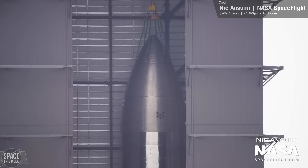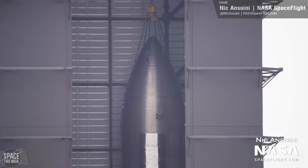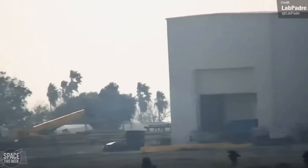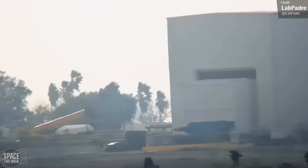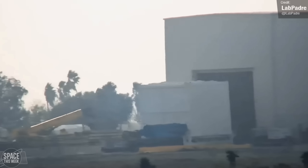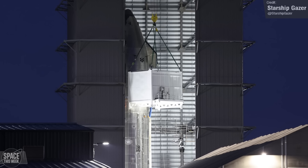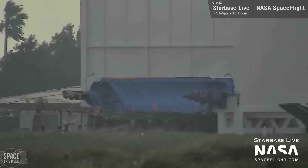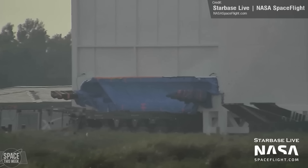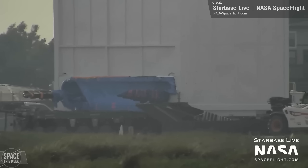On Wednesday last week, we saw Ship 27 reach full height in the high bay. The Starlink loader was rolled out of its garage last week. This device is used to load Starlink V2 satellites into the Starship PEZ dispenser, first seen with Ship 24. We're not sure why it's being rolled out here yet — perhaps SpaceX want to start loading up one of their vehicles, or maybe they want to work on the Starlink loader itself.